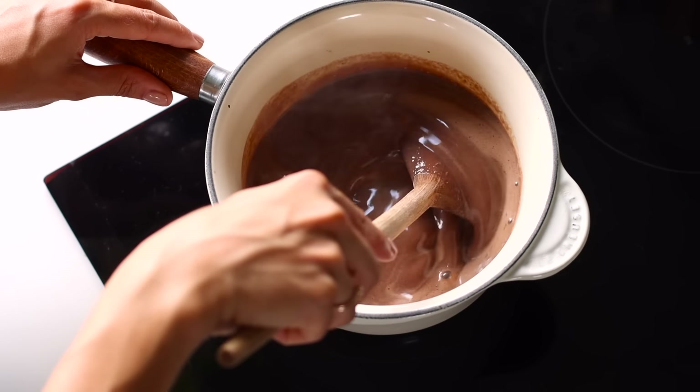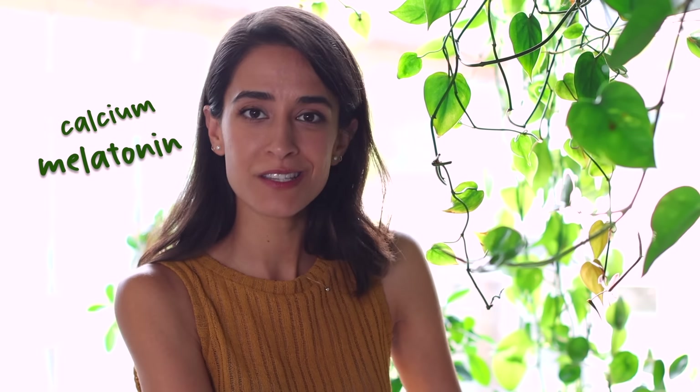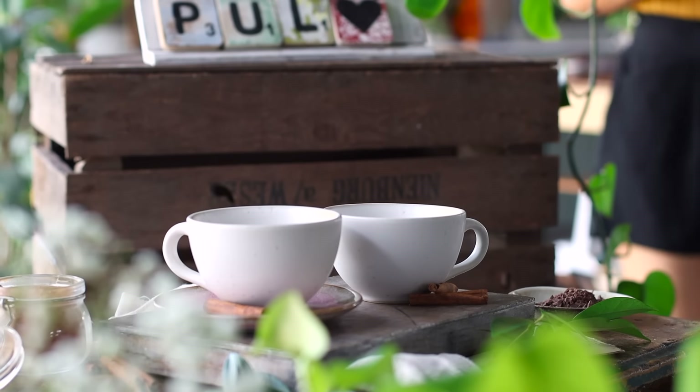Be sure to keep stirring so that the milk doesn't scorch. Soy milk is also a good source of calcium, and calcium plays a role in the production of melatonin, which is a hormone that helps regulate our sleep and wake cycles. Other minerals can help with sleep as well — things like iron, magnesium, and zinc. If you want to geek out more about that, we've written a nutrition article and I'll leave that link in the description box below.